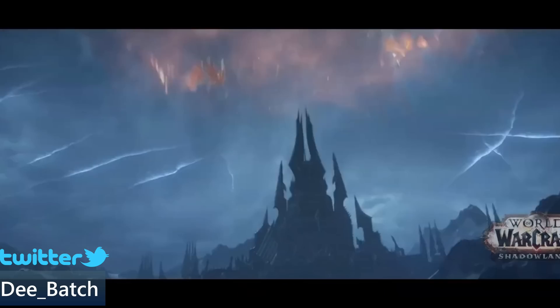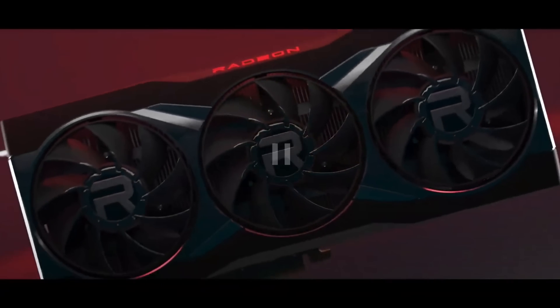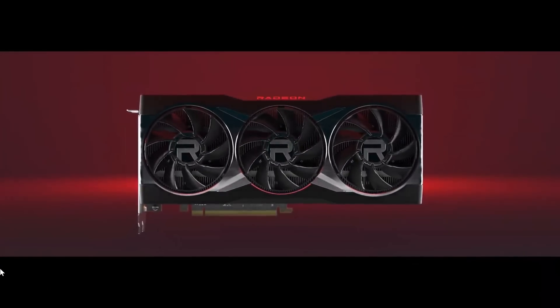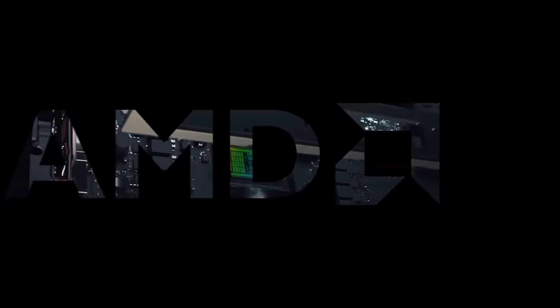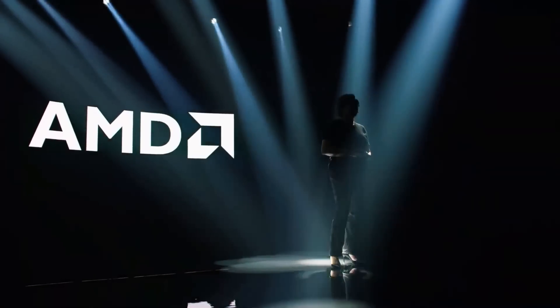Hello, this is D and I'm back with another video. AMD just wrapped up their RDNA 2 GPU presentation and I have to say I'm very impressed. A lot of people were doubting that AMD could take on Nvidia for the crown of top gaming GPU, but they surprised everyone today with the reveal of the 6800 XT as well as the 6900 XT. These GPUs are going to take on the 3080 and the 3090 from Nvidia.